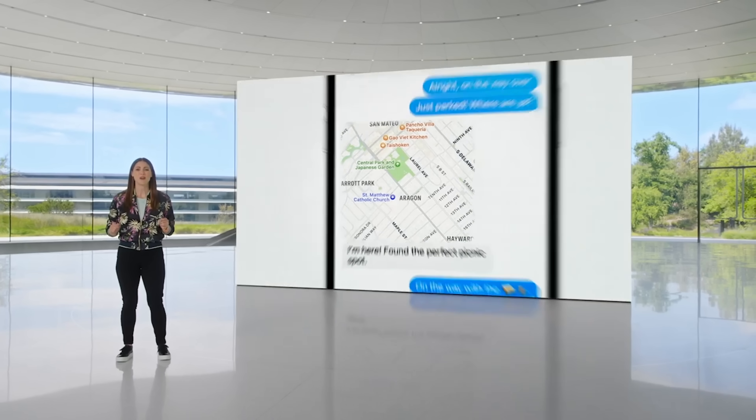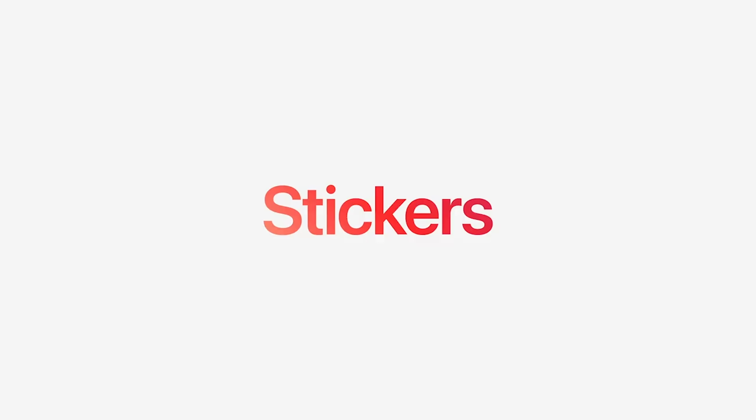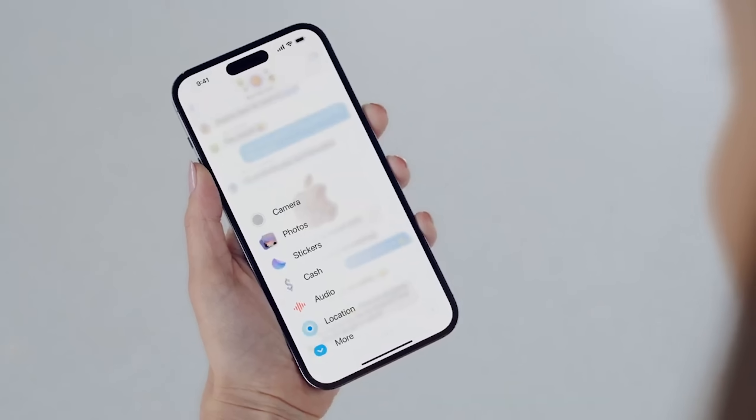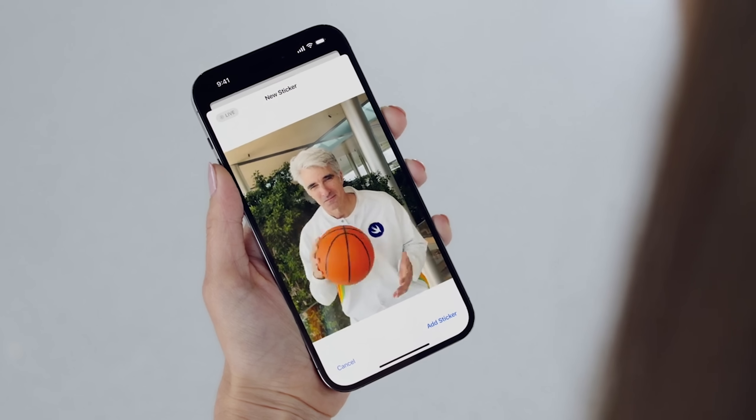Something else new within messages is going to be inline location. So if you're sharing your location with someone, you'll now see it within the conversation you have with them — under their contact name will be their location. You don't always have to go to a separate place to see where they are. Also, stickers are now in one place. You know how you could download different sticker packs and tap on each one — they are now consolidated into one location. And when you long press on a photo, you can now take that image and make it a sticker, and both will be usable within messages. These stickers are going to be system-wide, so you can access them in apps like Instagram.